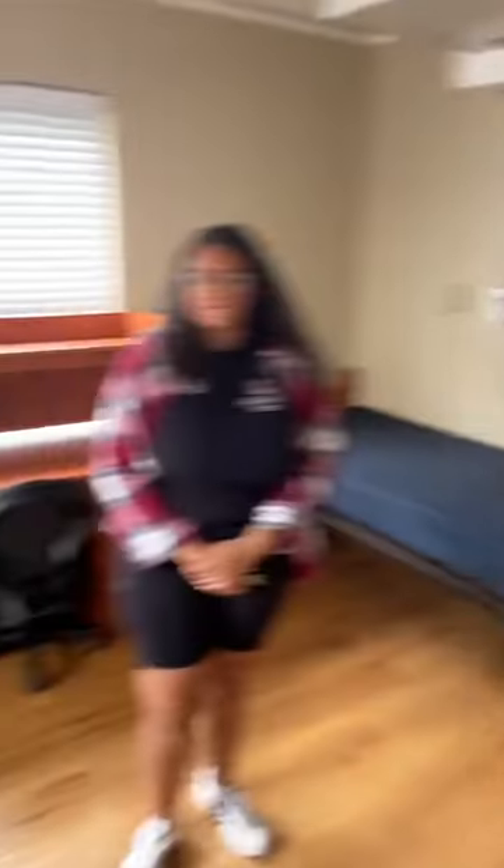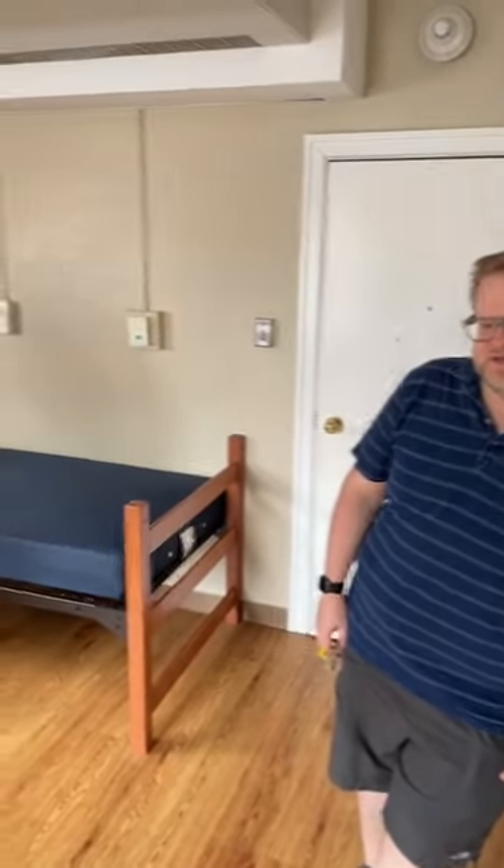Someone noted that store-bought bed raisers are approved according to the housing website. As long as you're not damaging the equipment, it really just becomes a safety issue — and as long as you're safe, we're happy.